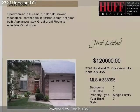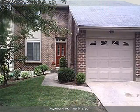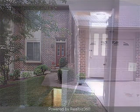This property is a three-bedroom, one full bath, and one-half bath condominium. The list price on this property has recently been reduced to $120,000.